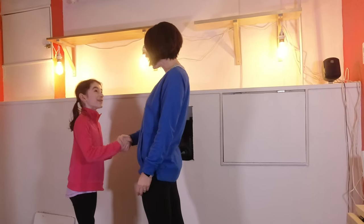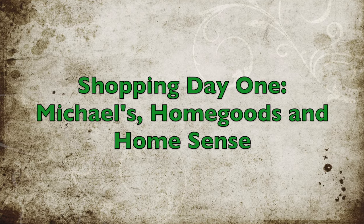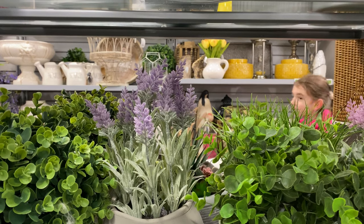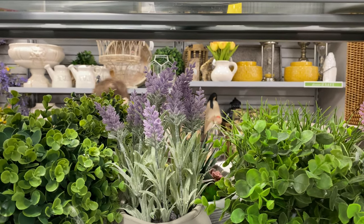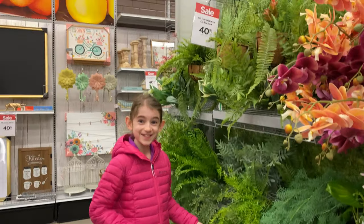Let's go shopping! Let's go! Look, they're on sale!